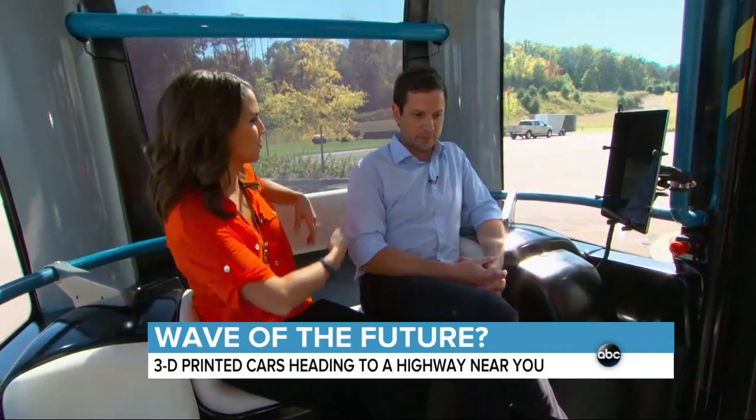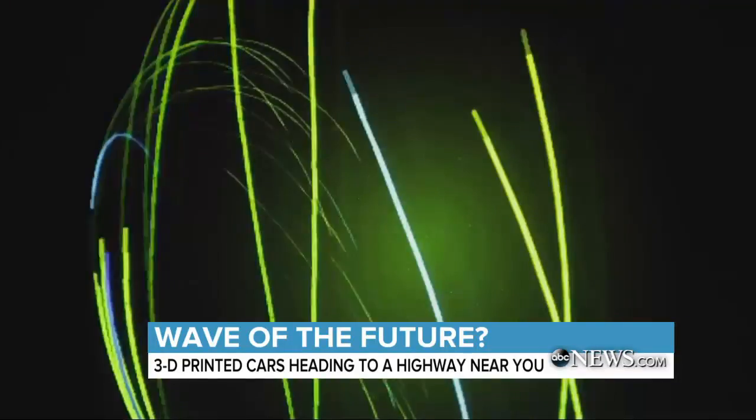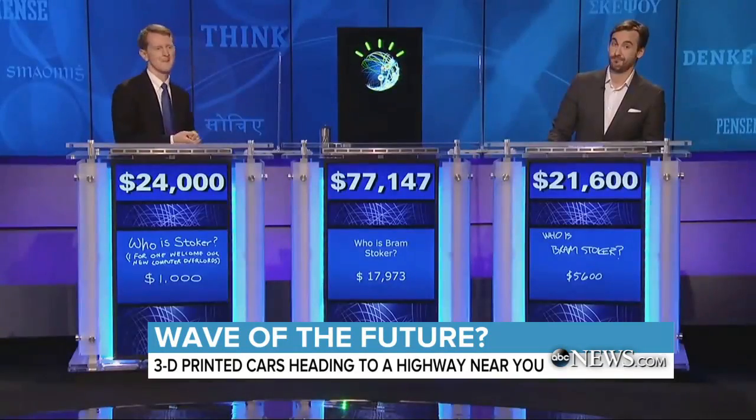Ollie both talks and drives with the help of IBM's Watson — yep, that Watson.